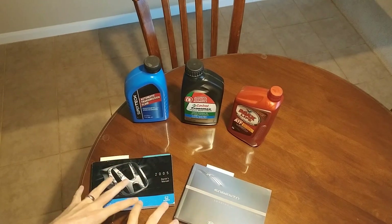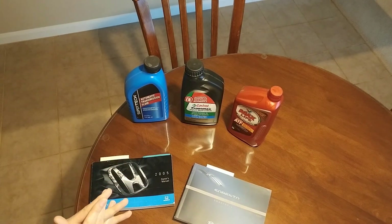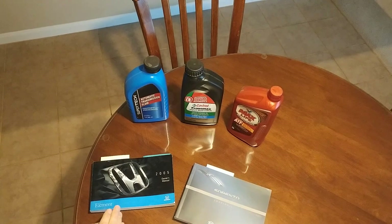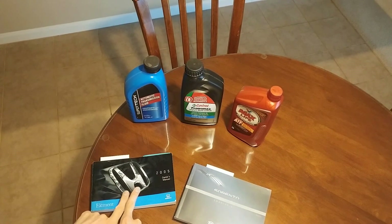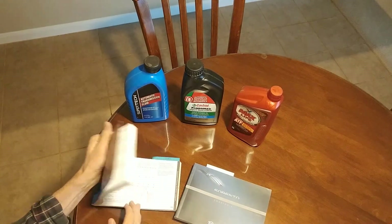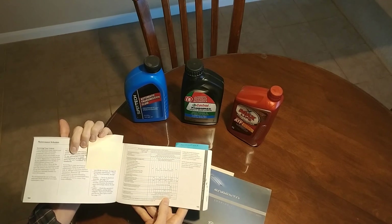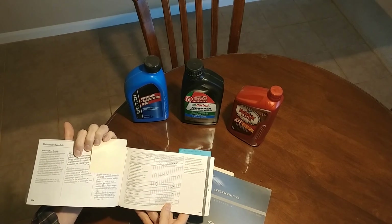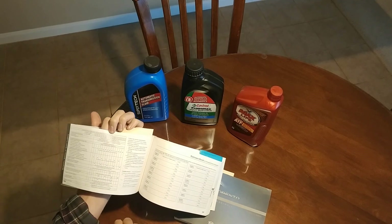In this video I want to dive deeper into some of my theories and what I've used throughout the years. First I want to talk about what the vehicle manufacturers recommend. Here's the vehicle manual for the Honda Element we have, and here's the manual for the 2012 Kia Sorento we have. In the Honda it says that you should change your transmission fluid every 120,000 miles for normal driving and 60,000 miles for severe driving.